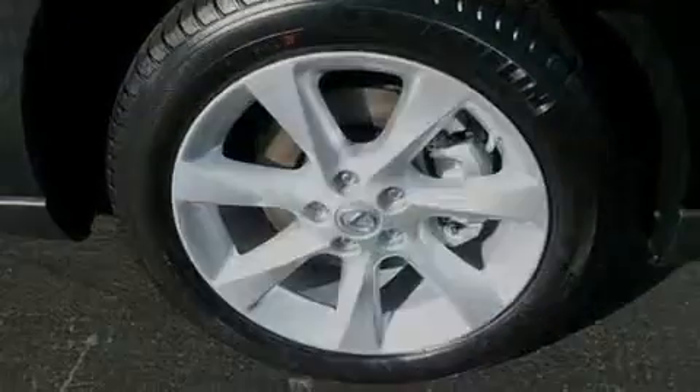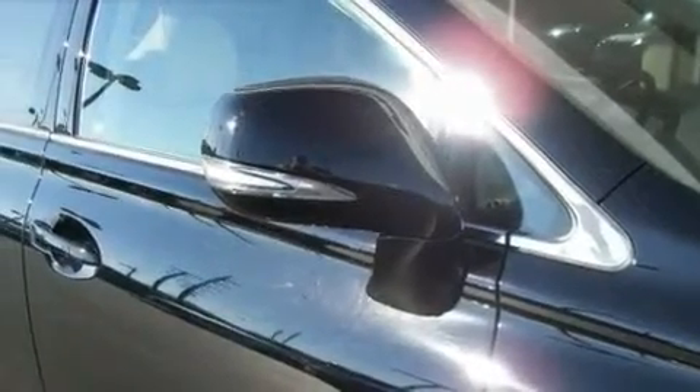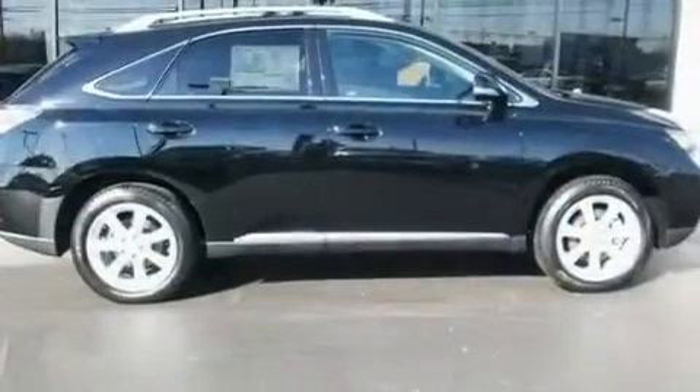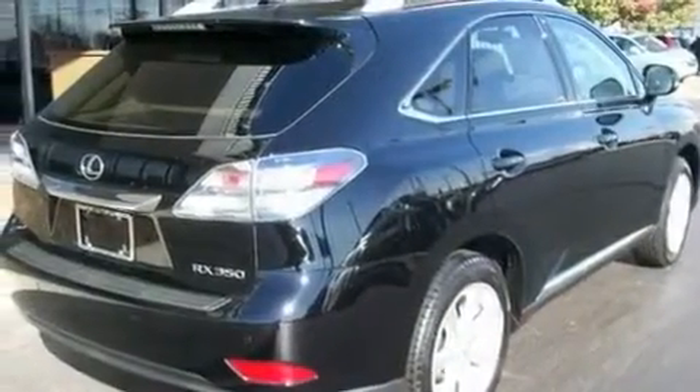Its top features and packages include the premium package, air conditioning with automatic climate control, cruise control, a wooden leather-wrapped steering wheel, big 19-inch wheels, a rear spoiler, a low-tire pressure indicator, and a navigation system.